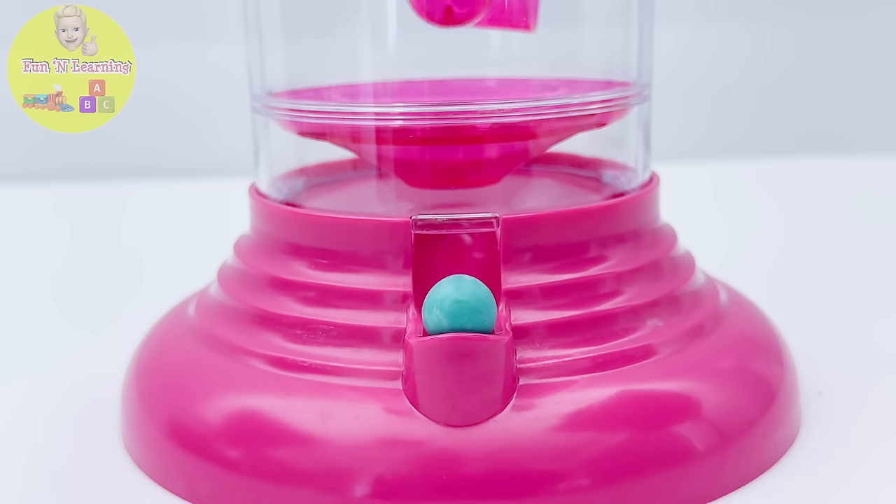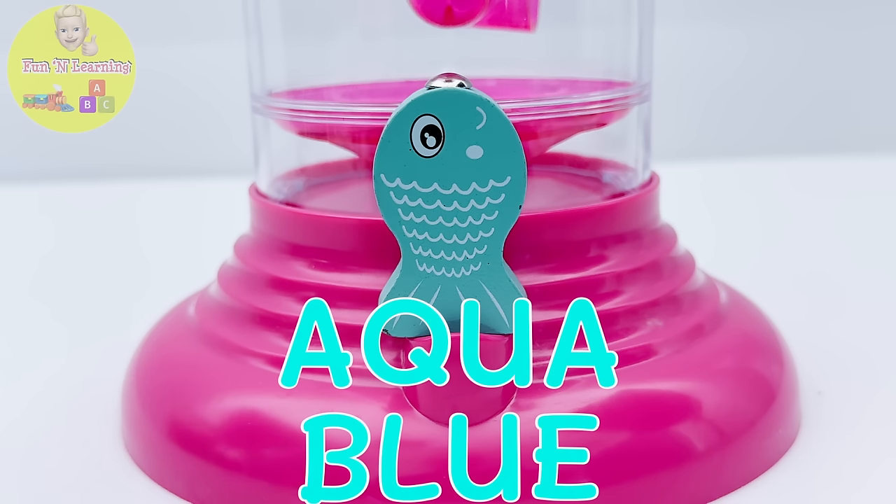Oh look, it's an aqua blue gumball — so pretty! You're going back to the puzzle.